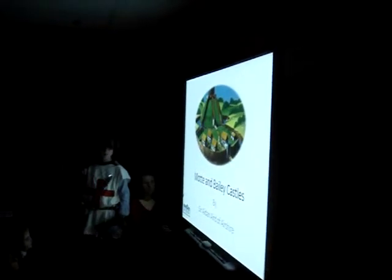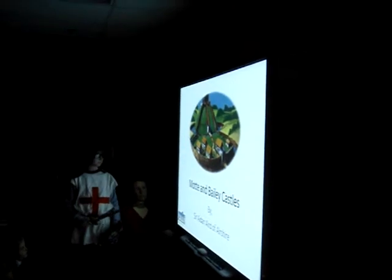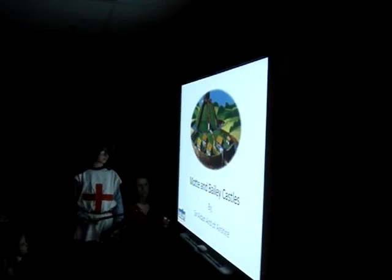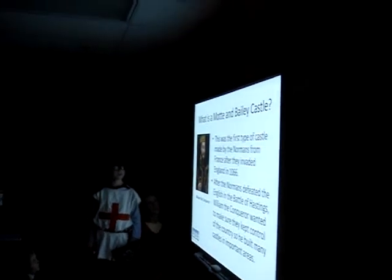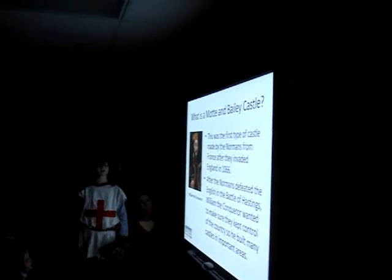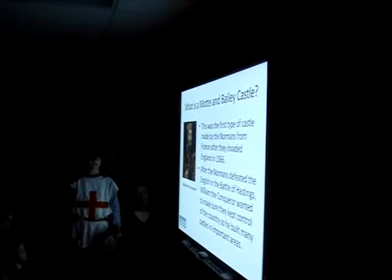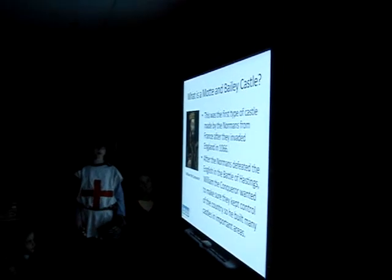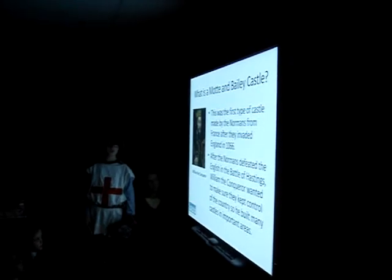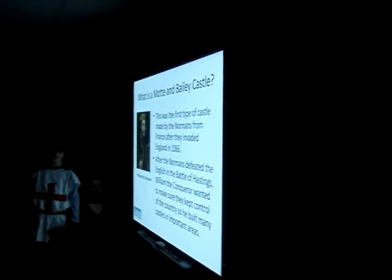Presenting on Motte and Bailey Castle. What is a Motte and Bailey Castle? This was the first type of castle made by the Normans from France after they invaded England in 1066. After the Normans defeated the English in the Battle of Hastings, William the Conqueror wanted to make sure they kept control of the country, so he built many castles in important areas.